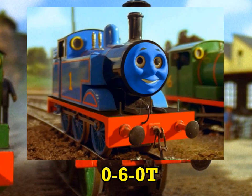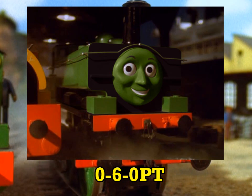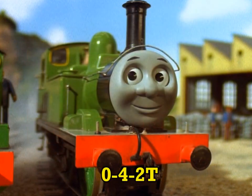And in the Tank Engine roster, we've got a side tank, a saddle tank, a well tank, a pannier tank, and another side tank.